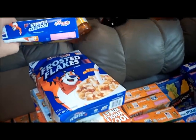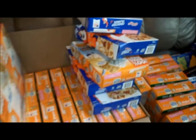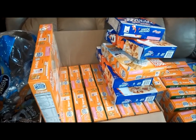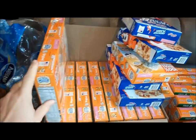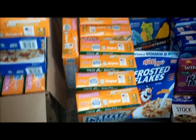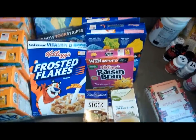These expire February 10th. Some of the cereals are actually pretty close to their expiration date, but these I think they'll probably last a while, especially the shredded wheat stuff. Found a bunch more of them — the single boxes, we got the Frosted Flakes, bunch of boxes, Raisin Bran.